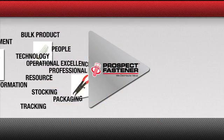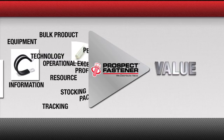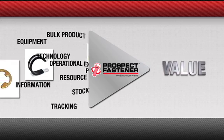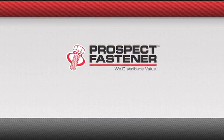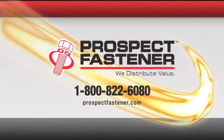Your gateway to technology, transparency, and value is through Prospect Fastener. As a family business, we invest in people as well as we do in technology and our service. Prospect Fastener — we distribute value through technology.